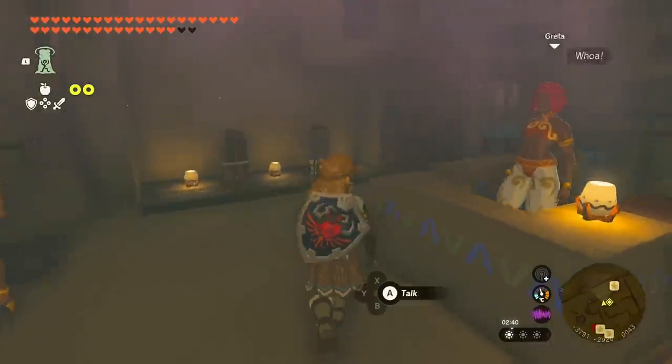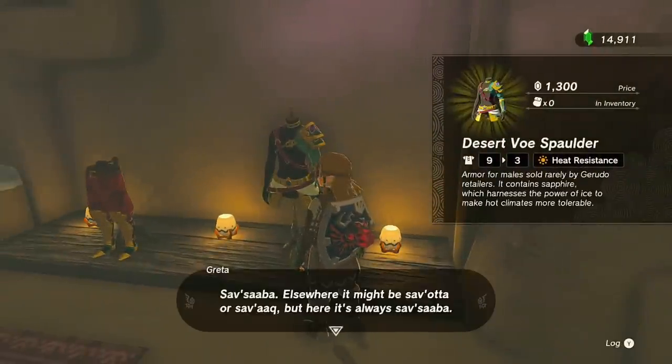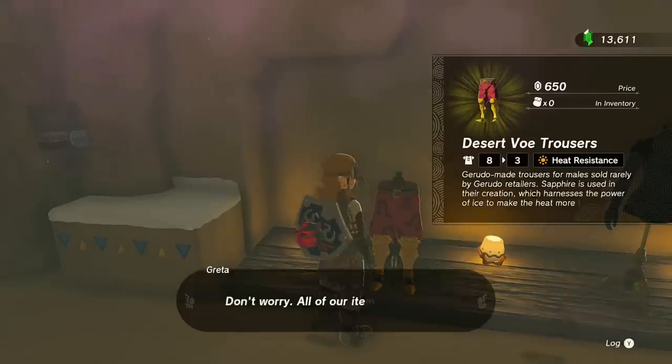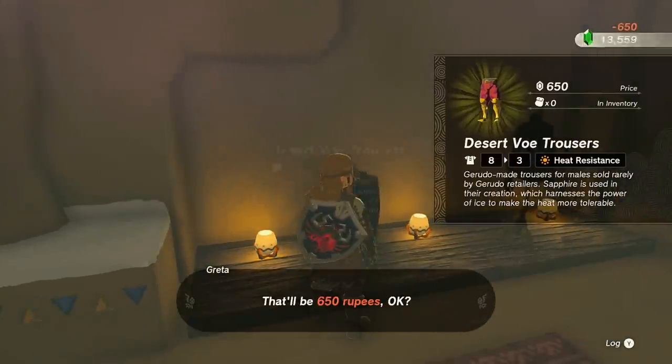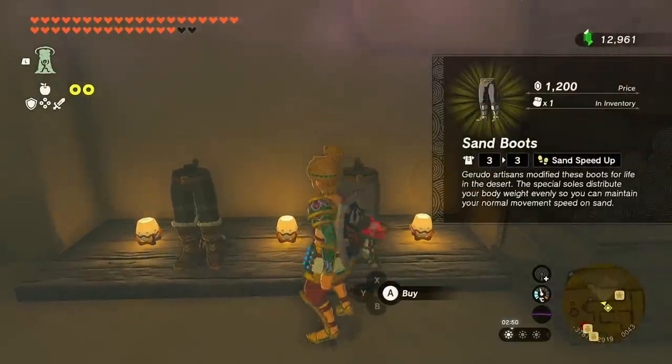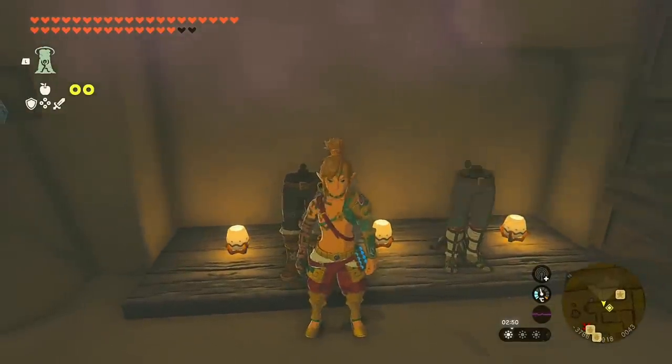Here you're going to be able to find the other two articles of Desert Voe, including the spalder, which is the middle piece, and the trousers, which are 650 rupees — those are the pants. In addition, over here you're going to be able to find the sand boots and the snow boots, which I already bought.